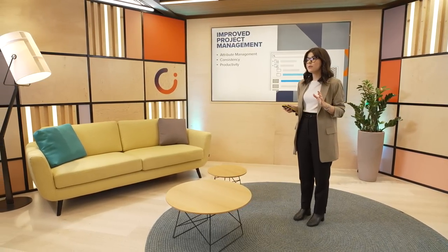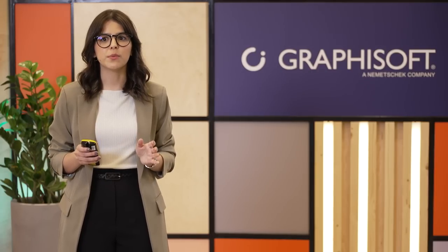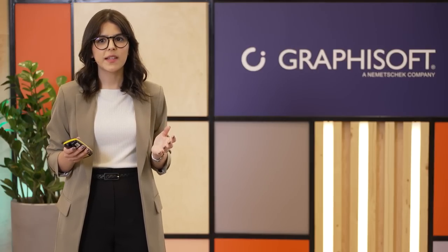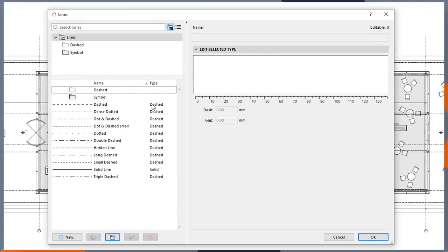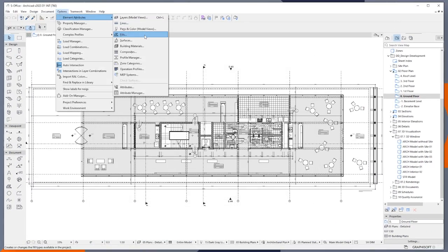As we move forward to provide you with the best capabilities for managing complex BIM projects, we are thrilled to share updates that the latest Archicad release brings to project management. In previous versions, we simplified attribute management by introducing folder structures to key attributes such as layers, composites, building materials, and others. Now these capabilities are extended to all attributes, ensuring consistency and optimized usability. Architects, project leaders, and BIM managers will be able to keep all project attributes clean and better organized, meaning less time wasted looking for the right attributes and more time focused on design.